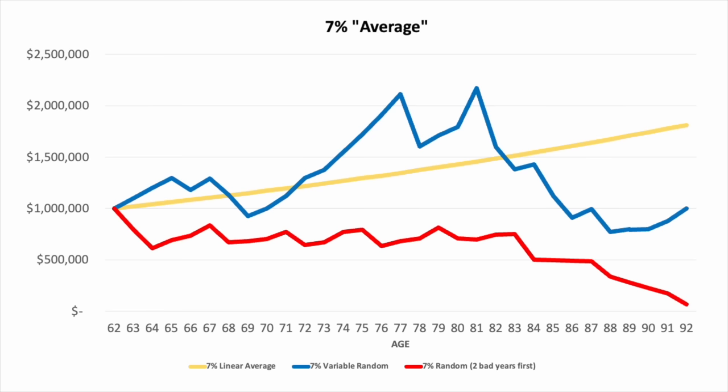These are the same returns as we used for the last scenario — I just put two negative years at the beginning and then randomized the rest of them. As you can see, those first two bad years damaged the portfolio to the point where it never recovered. And by year 20, there was a $750,000 difference in the portfolio balance.